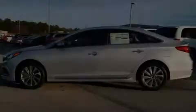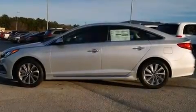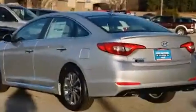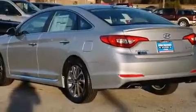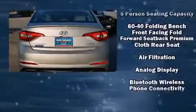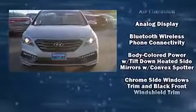Outstanding design defines the 2015 Hyundai Sonata. This four-door, five-passenger sedan will allow you to take command of the road with confidence. It features an automatic transmission, front-wheel drive, and a 2.4-liter four-cylinder engine.